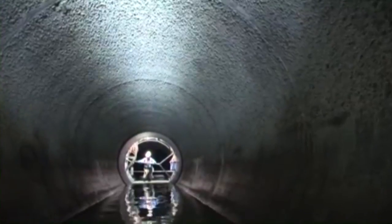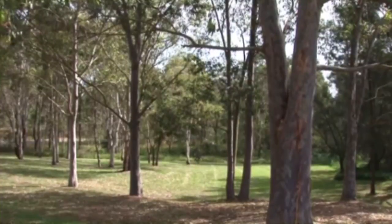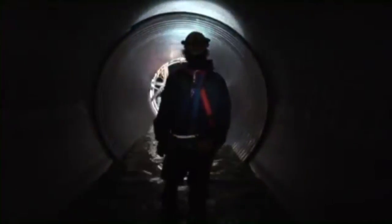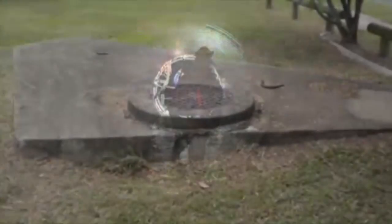So how do you replace an existing pipe below ground without digging up and disrupting the environment on the surface above? One way is to replace the existing pipe by installing a new, smaller pipe inside it and using existing manholes for access.